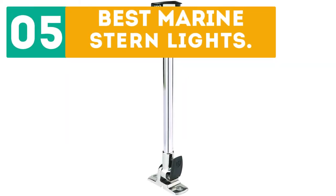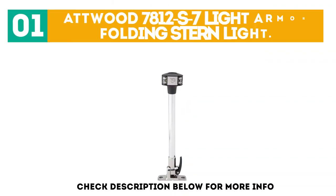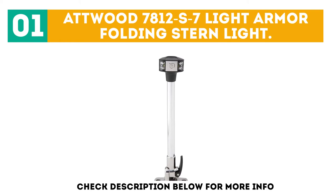Jirbo presents the top 5 best marine stern lights. Let's get started with the list. Starting off at number 1: the Atwood 7812 S7 Light Armor Folding Stern Light.